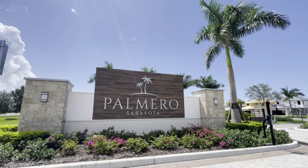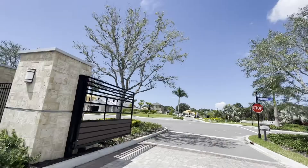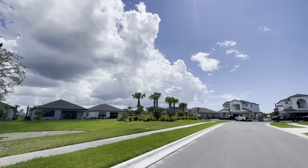Palmero is a Taylor Morrison community, and compared to some of the other larger resort-style communities in this area, Palmero will be more of a medium to small-sized neighborhood. As a result, Palmero has low HOA and no CDD fees. This makes it a great community, especially for families and those who want a new construction home at a more reasonable price point compared to others in the area.